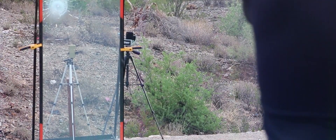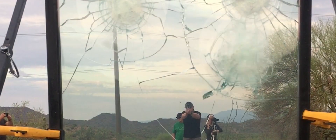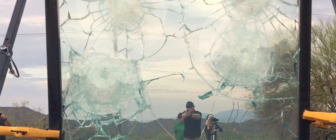We are doing a live demonstration today where we are going to shoot ball rounds and hollow points of 9mm, 40, 45, 357, and 357 Magnum, demonstrating the level 2 protection this laminate offers.